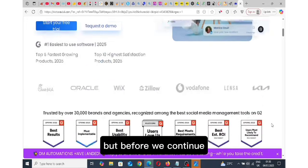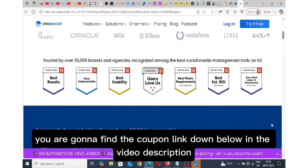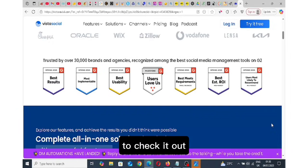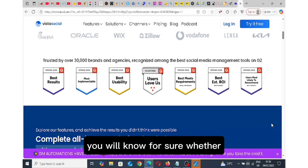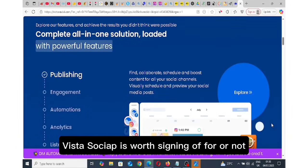But before we continue, you are going to find the coupon link down below in the video description to check it out. And by the end of this video, you will know for sure whether Vista Social is worth signing up for or not.